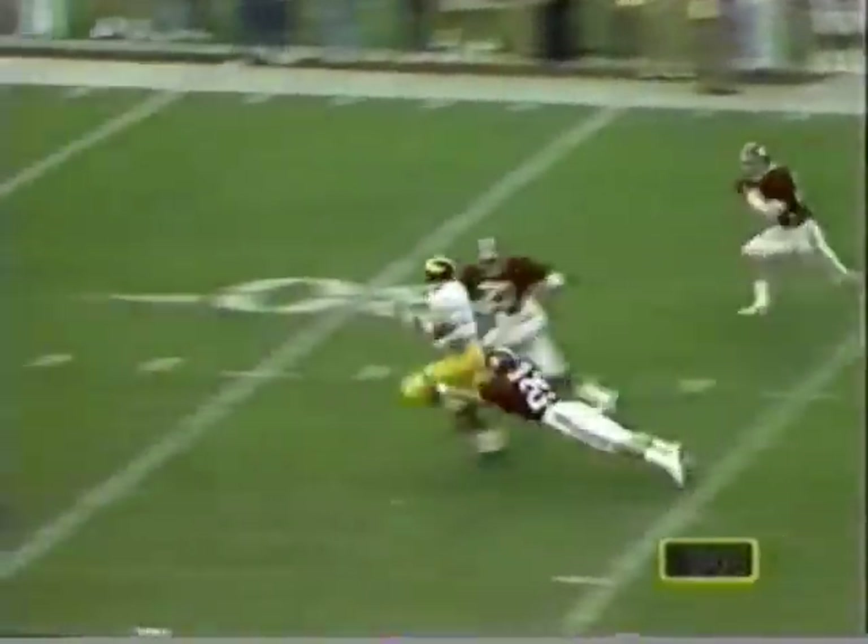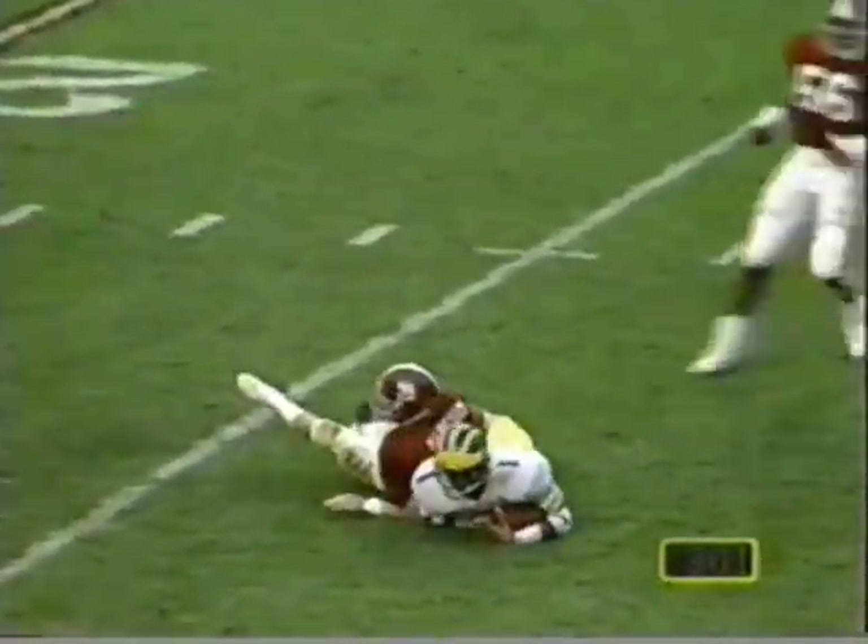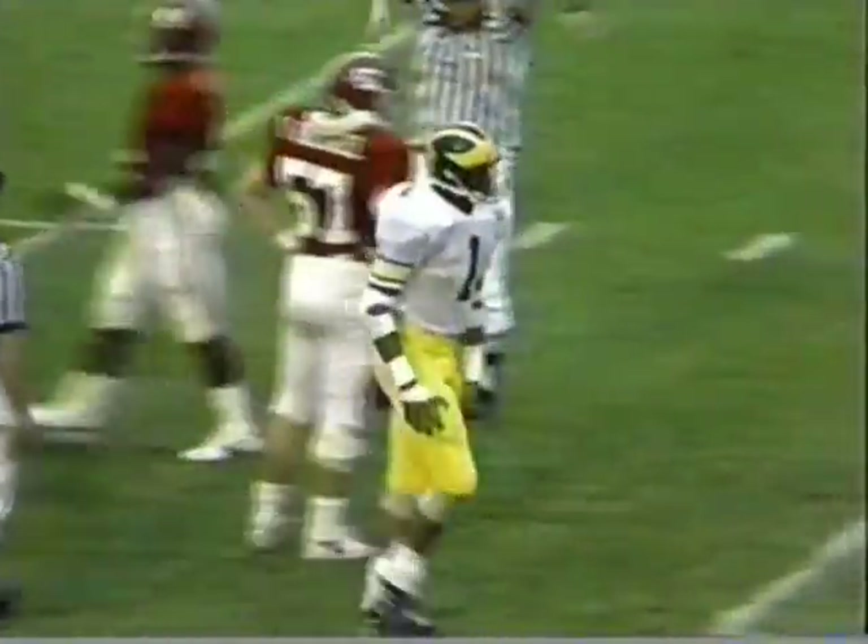Brown guns one in there. McMurtry makes the catch and almost broke away. They're at the 27 of Alabama just like that.